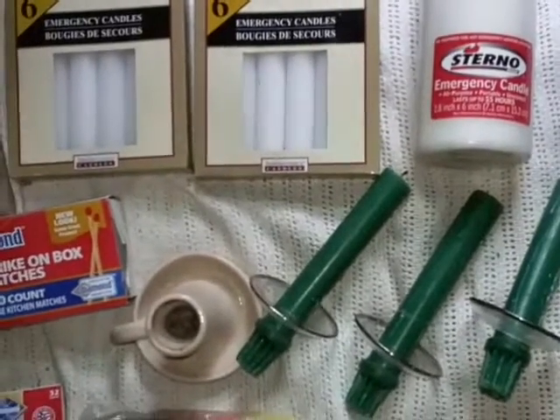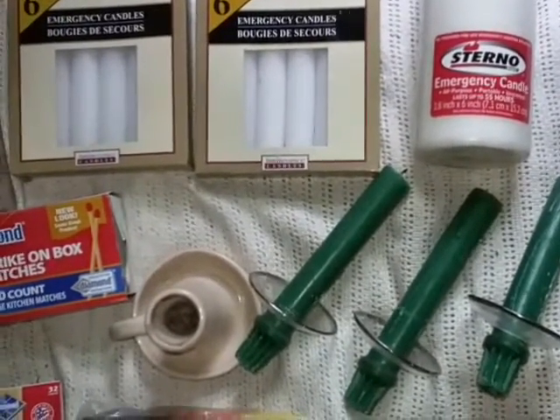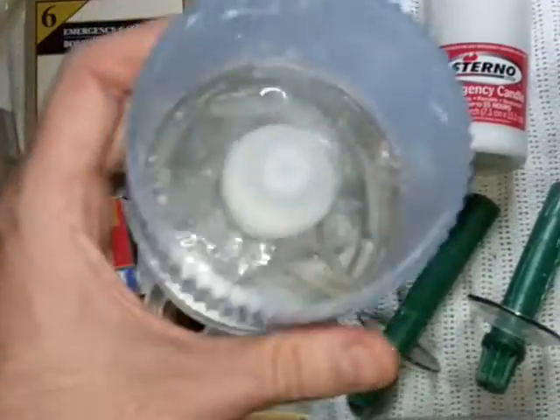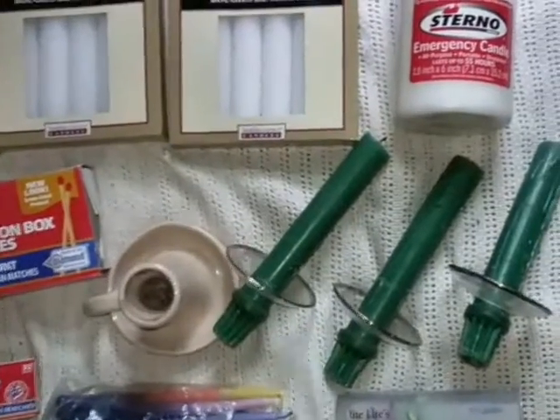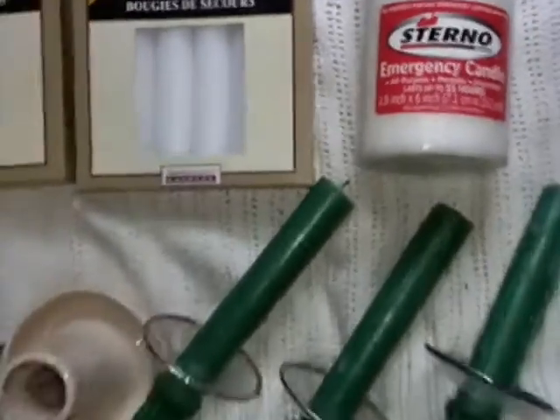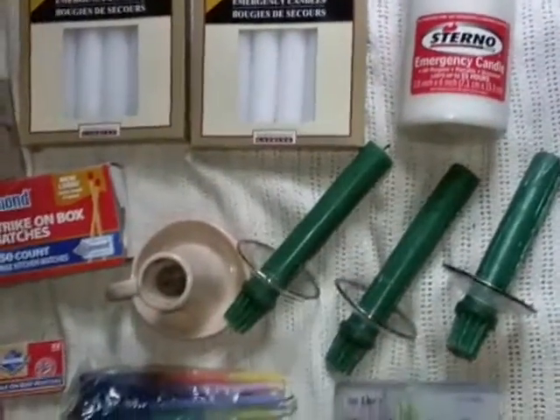Hey YouTube, I just want to go over some more candle options. We've talked about candles before, just in a very brief overview. We talked about these oil reserve candles, and we also talked about this, in particular, the Sterno emergency candle you can get at Walmart — at least you could as of a couple of years ago.